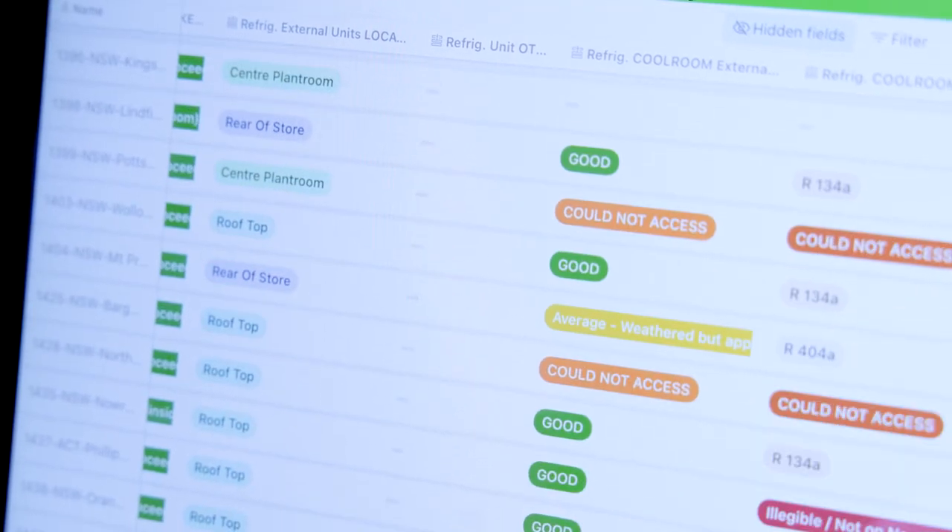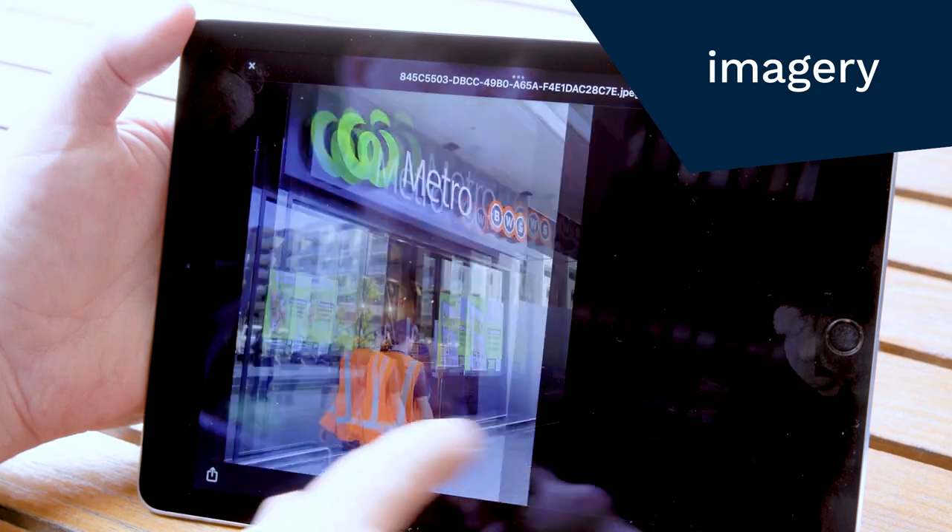I highly recommend Programme 360 to anyone looking to get some rich visibility of their fleet of stores. It's certainly ticked a lot of boxes for us, giving us that full suite of photos and imagery of our fleet of stores. It's been a great project and I couldn't be happier with the outcome delivered through Programme 360.